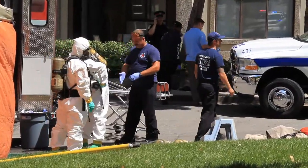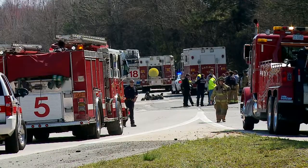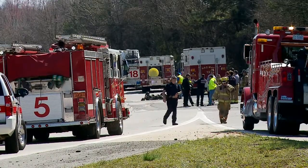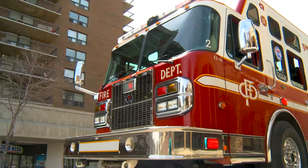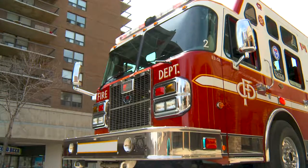We go to everything — you name it, 911 sends us. If they don't know what it is, they send us. So anytime you could be walking into something — it could be a box truck delivery issue, it could be the airport, it could be something illegally dumped — and you show up and there's no way to identify it unless you have your Thermo Fisher equipment.